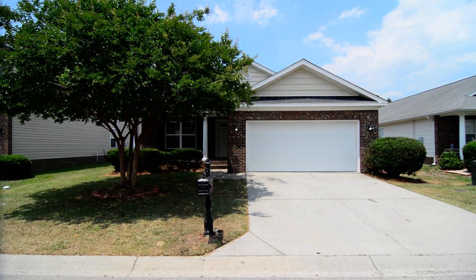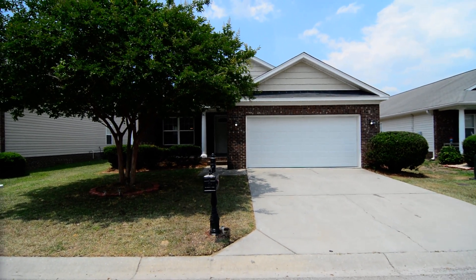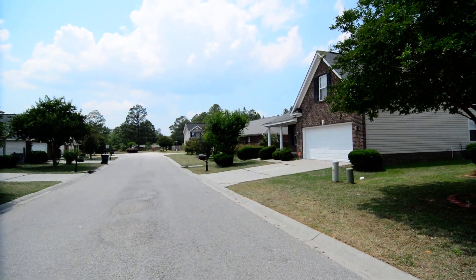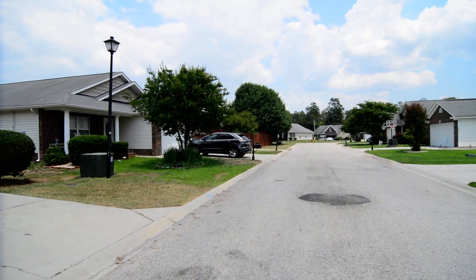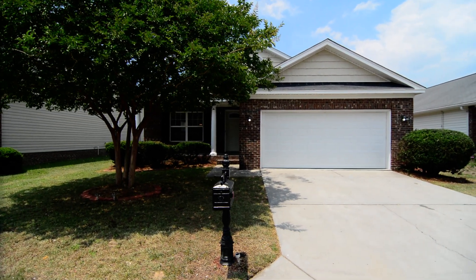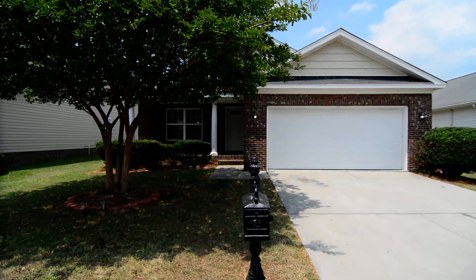Welcome to 121 Parkstone Way. This nice three-bedroom, two full bath home features a two-car garage, covered front porch, and fenced backyard. It's located in the Parkstone subdivision in West Columbia, convenient to I-26 and I-20, and close to both Lexington and Columbia amenities.